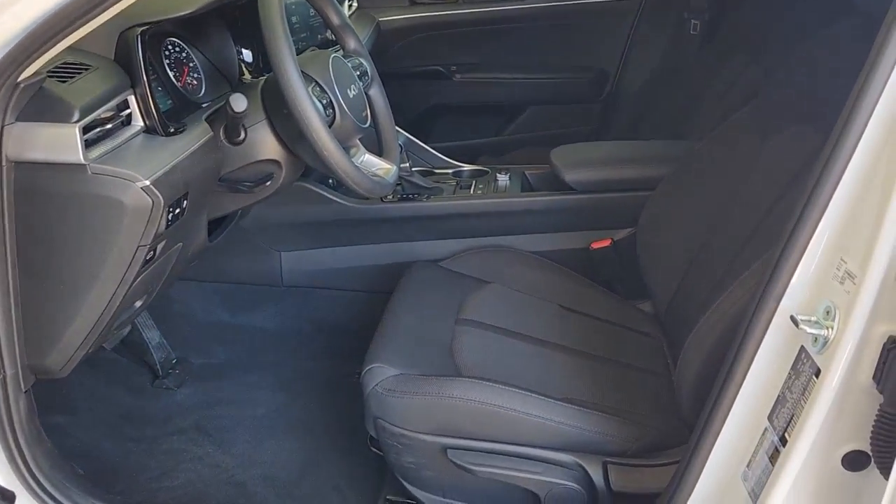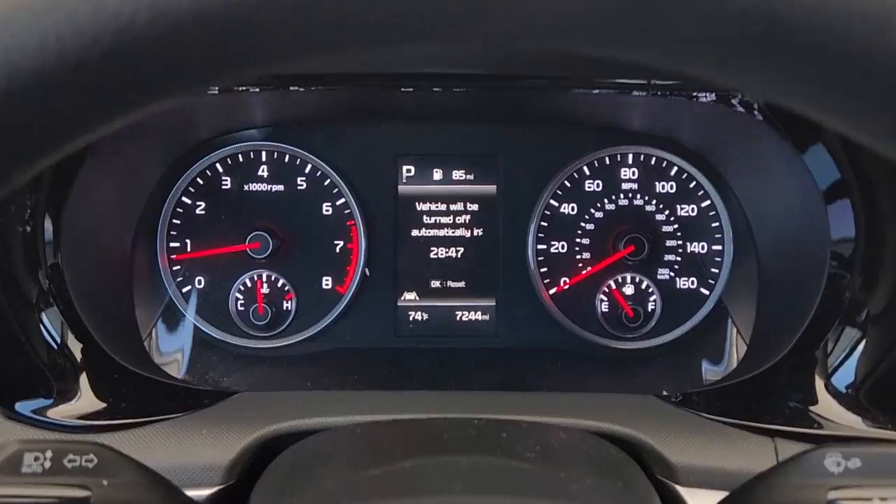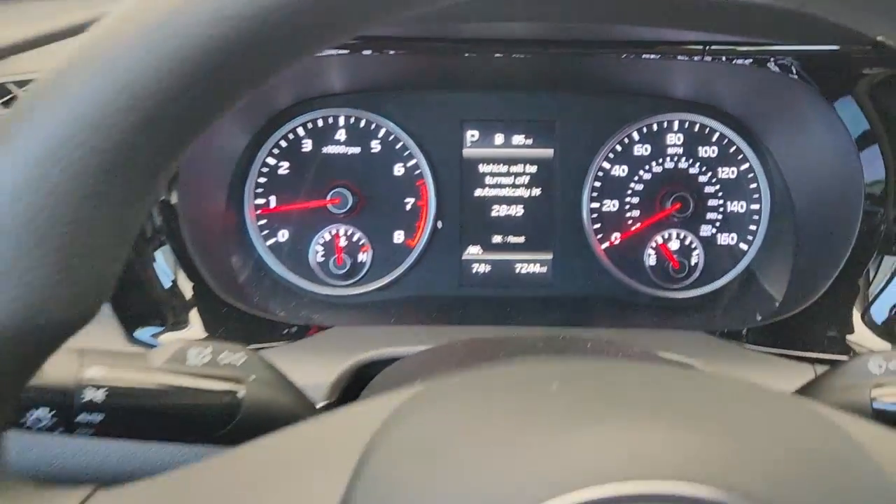iPod/MP3 input, heated mirrors, backup camera, four-cylinder engine, and dual zone AC — security and convenience blend beautifully with premium style in this elegant K5.